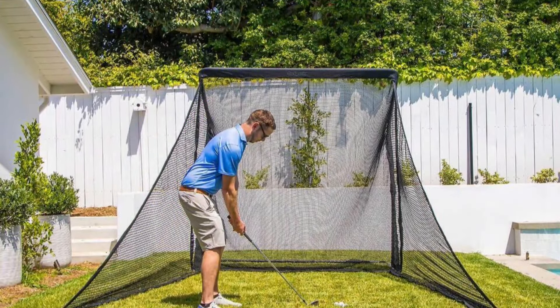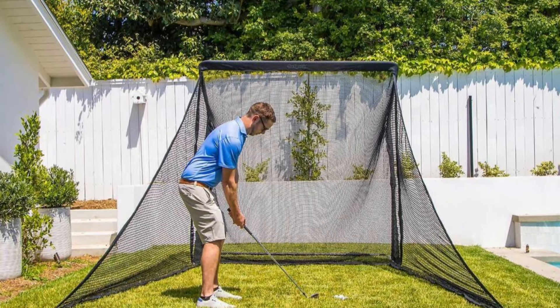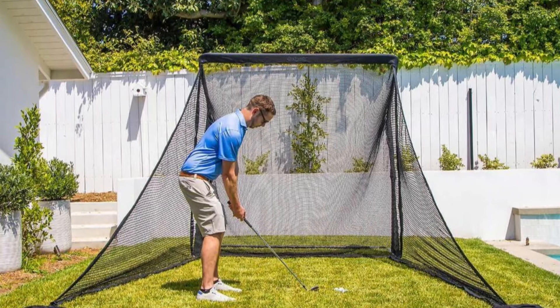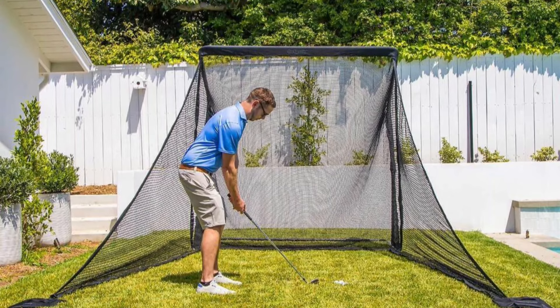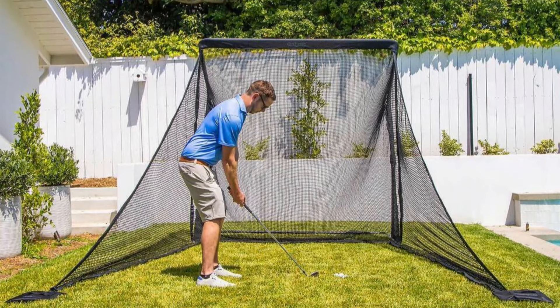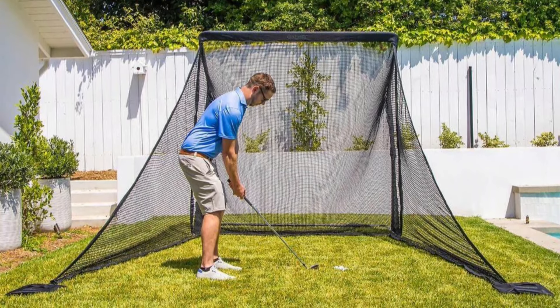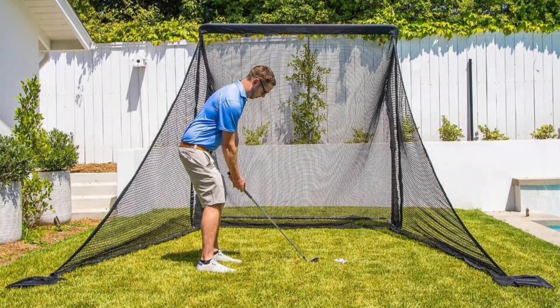Assembly and portability: ease of assembly is a crucial factor for practice equipment, and the Gosport's Elite excels in this department. The net promises a hassle-free setup and takedown experience in less than 5 minutes, which is ideal for golfers who want to spend more time practicing and less time on installation. The inclusion of a carrying case for storage or transportation adds to the convenience, making it simple to move from indoors to outdoors or take on the go.